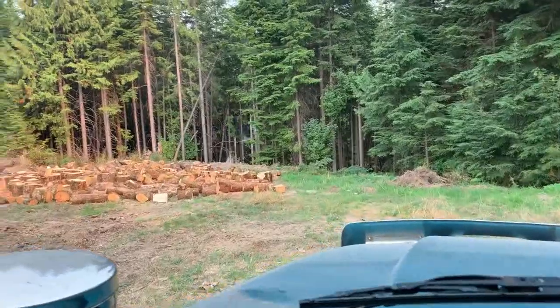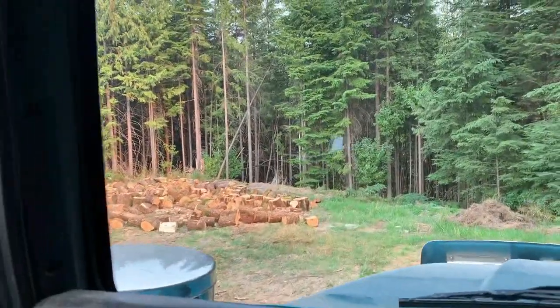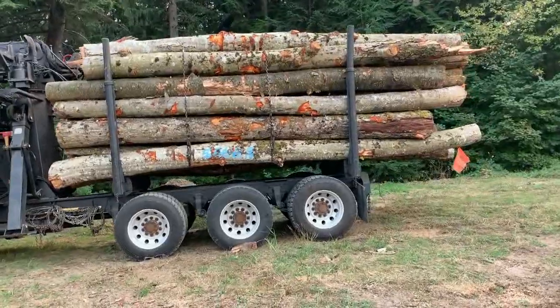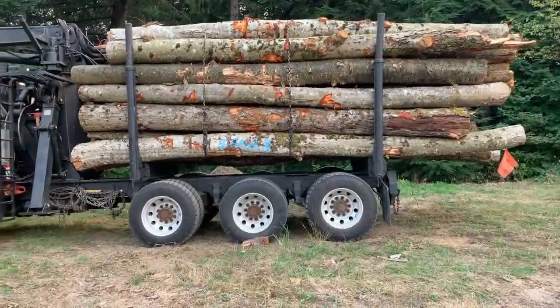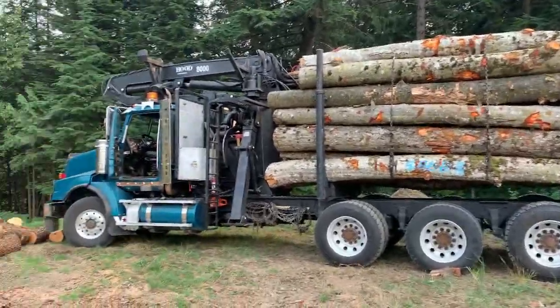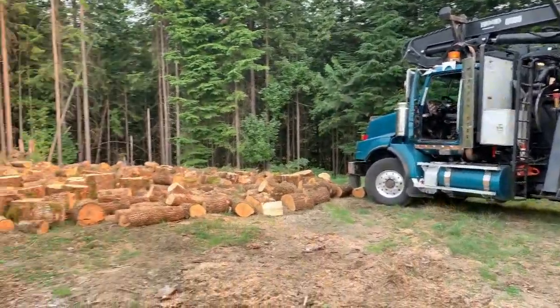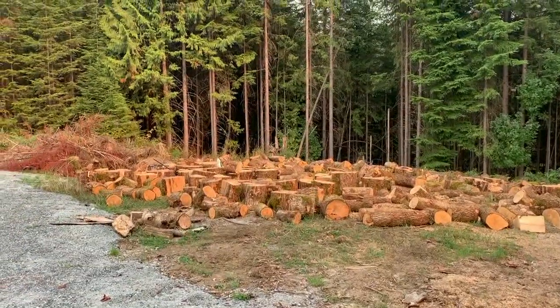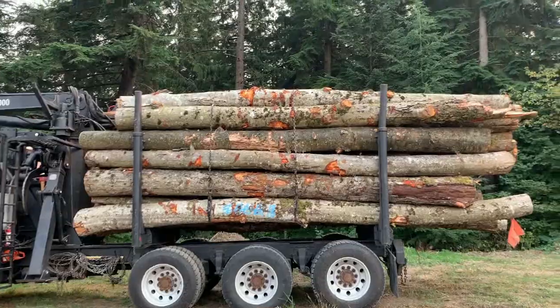I'll get out and show you what the load looks like. That's alder, and the fourth one up is a birch — there are hardwoods here. We don't have oaks and exotics — oak, ash, gum, and all that stuff from the rest of the world. Our hardwoods are alder, birch, and maple.